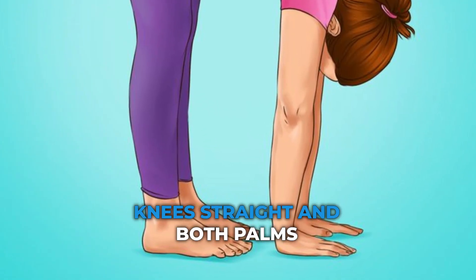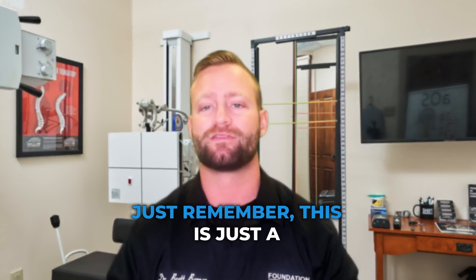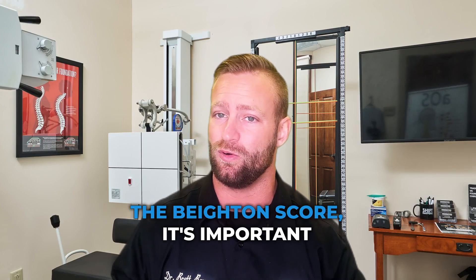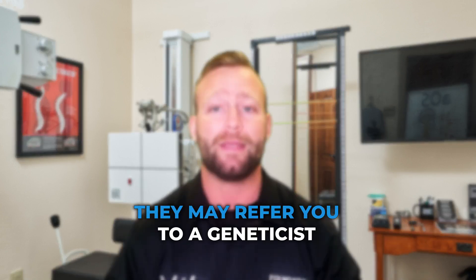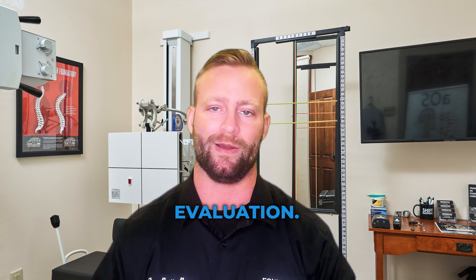And last, touching the floor with knees straight and both palms flat — one point total for this one. Just remember, this is just a screening tool, and if you're concerned about scoring high on the Beighton Score, it's important to consult your doctor. They may refer you to a geneticist for proper diagnosis and further evaluation.